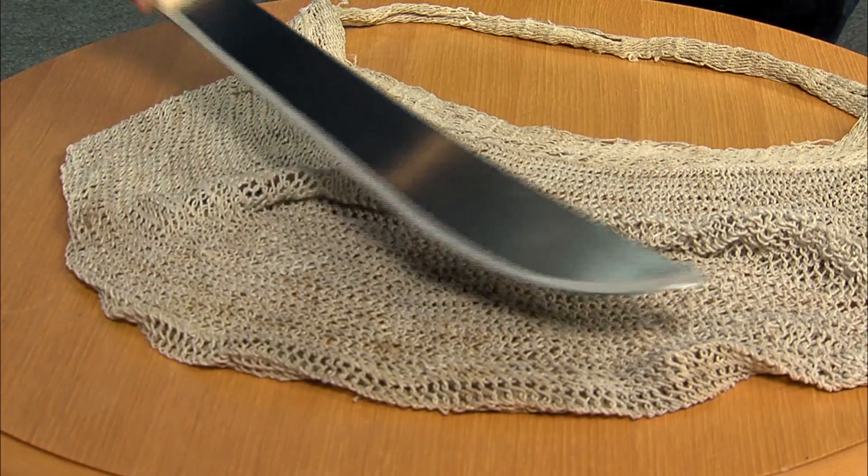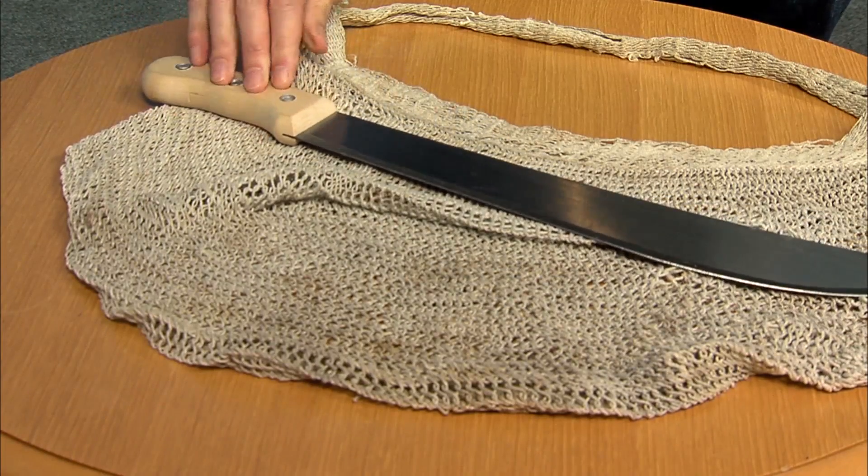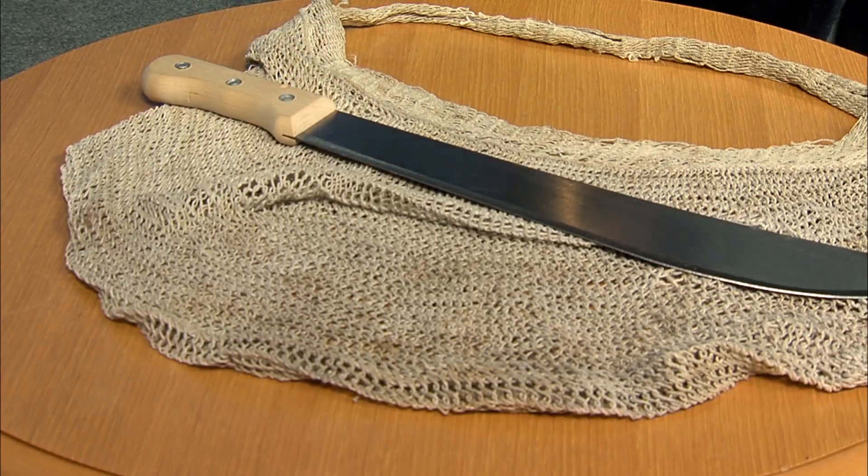This is a machete. The Mian word is seku. Machetes are used for clearing the forest, gardening and cutting firewood. This is of course a modern tool. Traditionally, people used stone tools for such jobs.